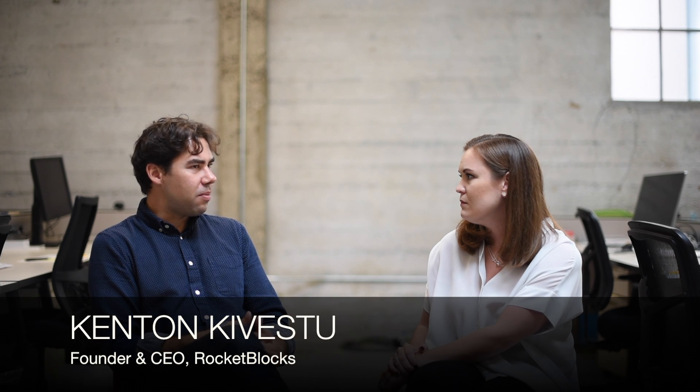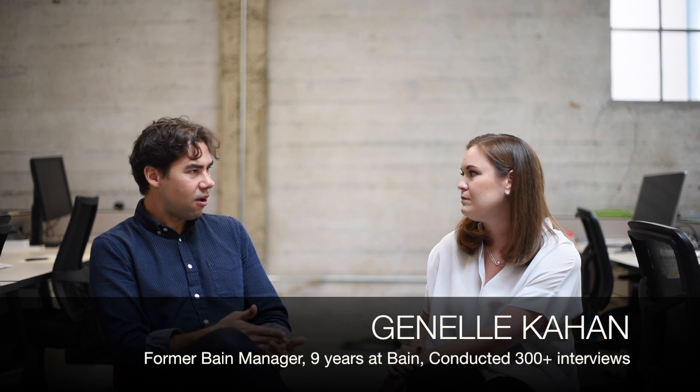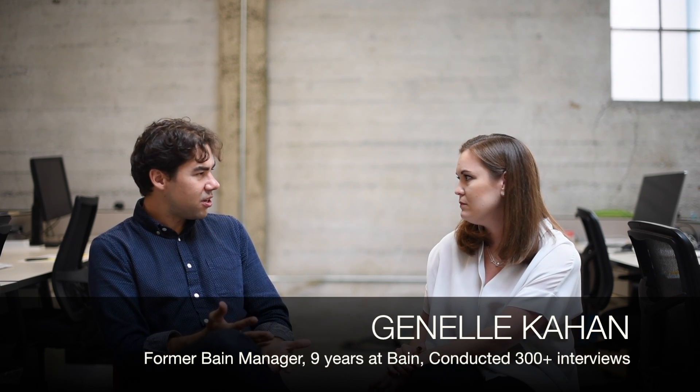Can you tell me a little bit about the actual day-in-the-life experience for an entry-level undergraduate associate consultant at Bain? What type of skills are they using, what types of roles are they playing on the team, and what type of work are they actually doing?